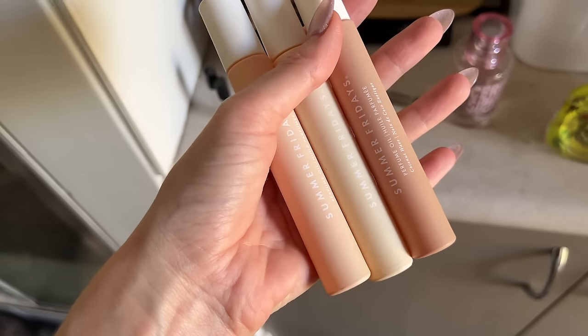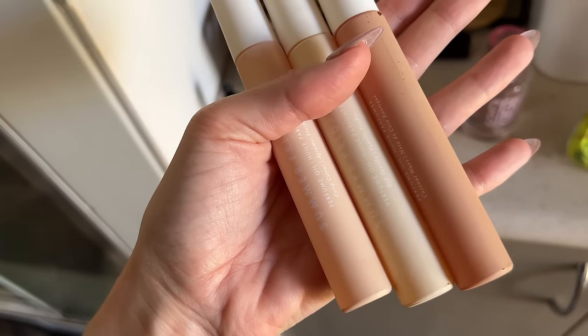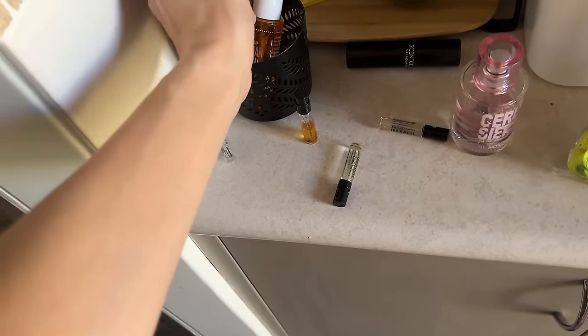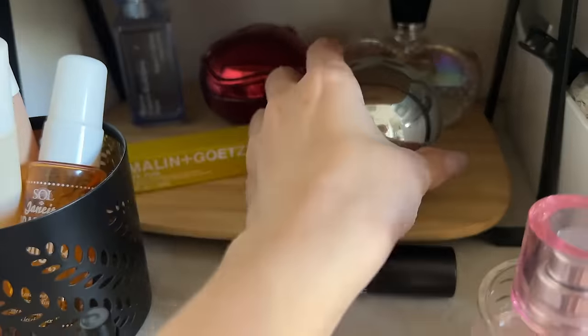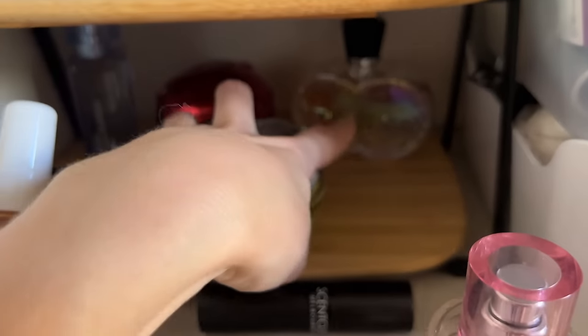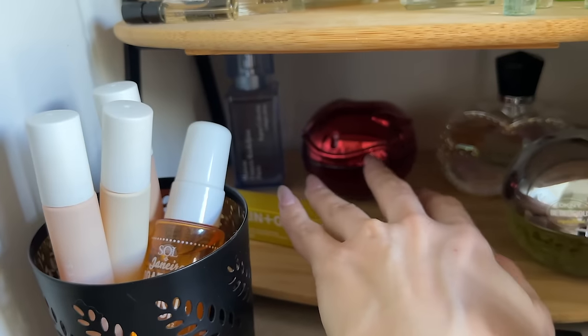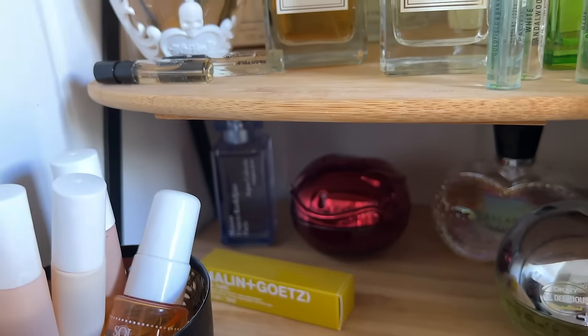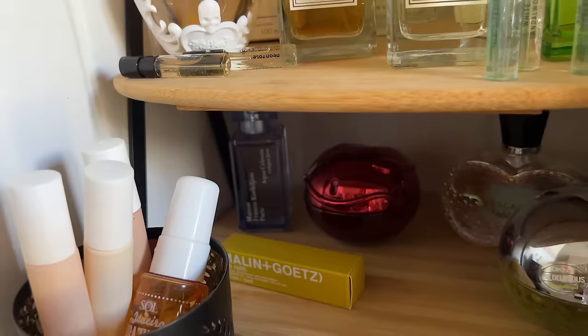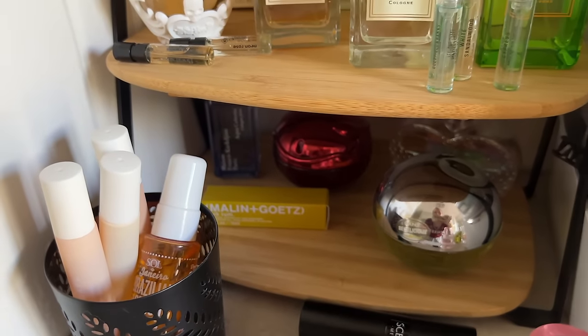There are Summer Fridays Perfume Oils — Coconut Water, Soft Vanilla, and Crisp Citrus — they're really nice, I do enjoy them. Under here I have a couple from DKNY: Be Delicious Crystallized and Be Tempted. There's Escada Absolutely Me back there. The Aqua Celestia Forte from Maison Francis Kurkdjian, which I can never pronounce. And a Malin & Goetz Dark Rum rollable or spritz that I got in an advent calendar last year. That's my perfume stash.